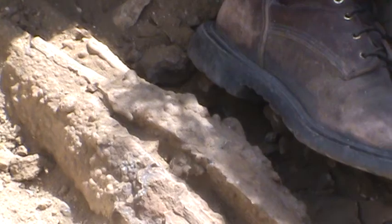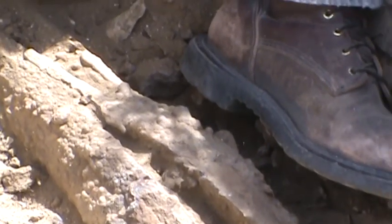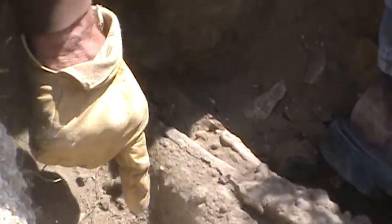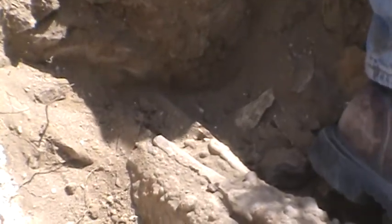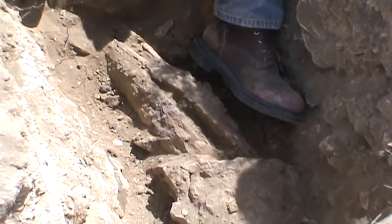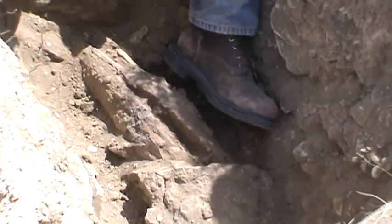That piece is about 20 inches long probably, and it's broke right there and goes back underneath. We're going to take this piece out right there. It's at least six inches around.